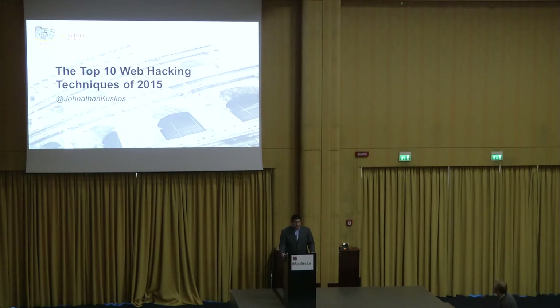My name is Jonathan Kuzkos. Welcome, first of all. This is an awesome venue, being in Rome, finally, for AppSec EU. This research is going to be a little different than most top ten lists you might have seen in the past, mainly because this is chosen by us, by the information security community. This research was performed in conjunction with White Hat Security. Jeremiah Grossman has kind of been his brainchild for the last ten years. Three years ago, he passed it off to myself, and here I am to give this lovely information to you guys today.